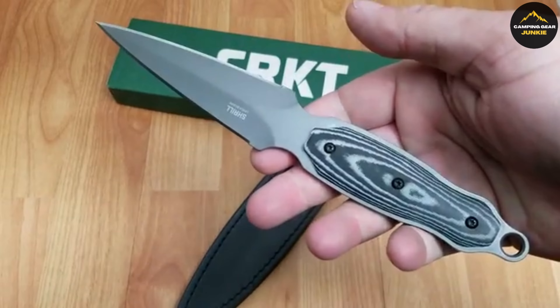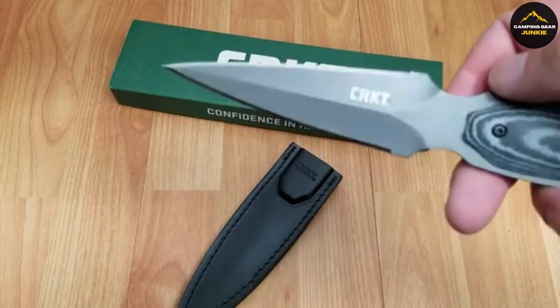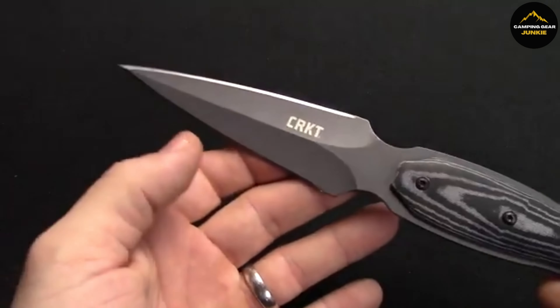Even with its solid build, the knife is lightweight, so it's comfortable to carry without weighing you down. Whether you're outdoors on an adventure or need a trustworthy blade on hand, the Shrill is ready for the task.